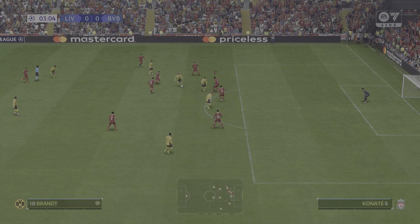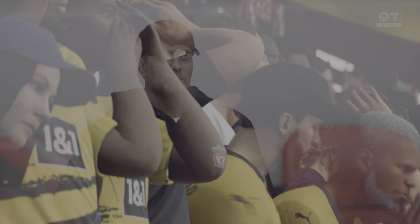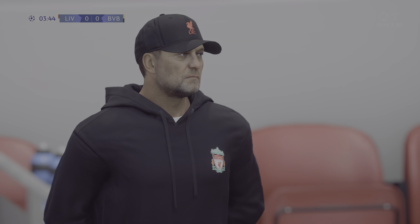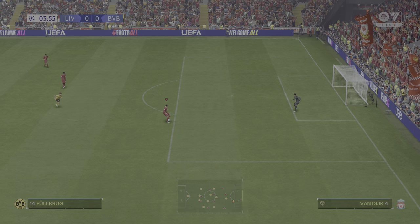The group stage and match day one — my goodness, so much to look forward to. It is Liverpool against Borussia Dortmund. Well, thanks Derek — this should be a tight group, so it's vital these teams get off to a good start here. This should be a very competitive game tonight.